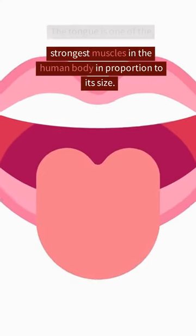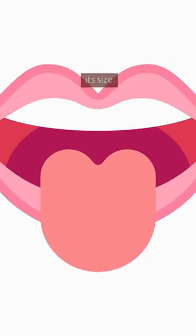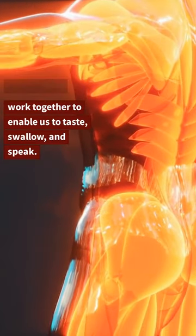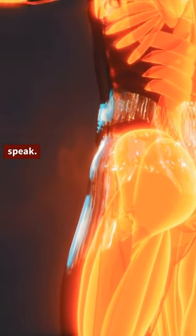The tongue is one of the strongest muscles in the human body in proportion to its size. It is made up of eight interwoven muscles that work together to enable us to taste, swallow, and speak.